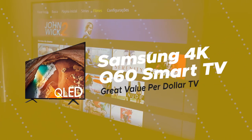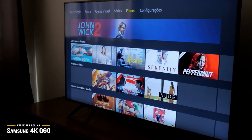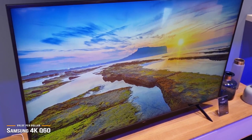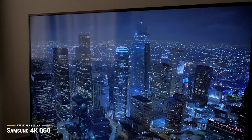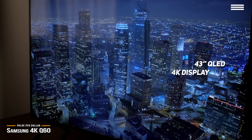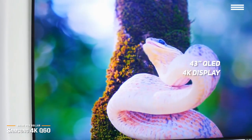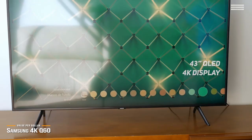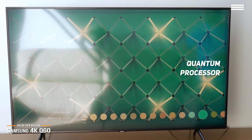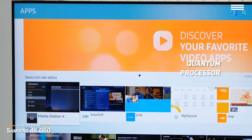Next up is the Samsung 4K Q60 Smart TV, our pick for a great value-per-dollar TV. If a high-priced OLED-based TV isn't quite within your budget and you're looking for a better value option, Samsung offers the 4K Q60 as a more attractively priced model. The Q60 offers a nice 43-inch QLED-based 4K display for under $500, which is quite an attractive price point in return for its bright, beautiful display and excellent color reproduction.